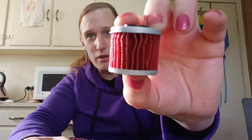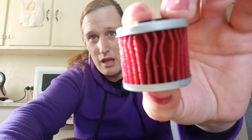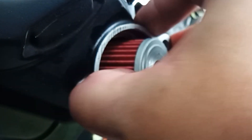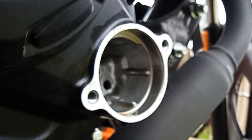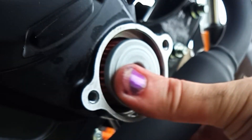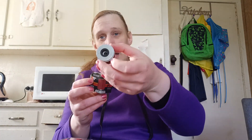It's a K&N KN116 filter, which looked like it was the same size as the original. If you can see there — try to get that to focus — do you see how I've crushed the pleating? I'll put a clip in of me trying to put that in. That's not quite a good fit. Why isn't that fitting? But this filter looked to be the exact same size as the one that came out of the motorbike.